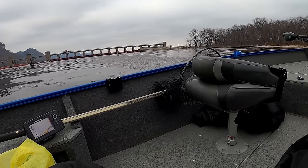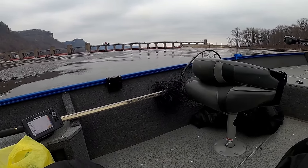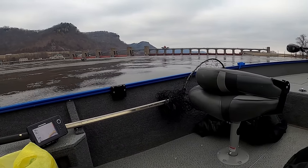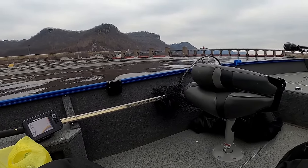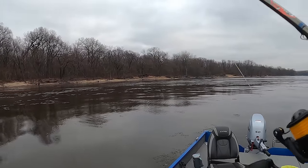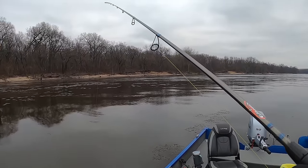Welcome back to another video and welcome back to the open waters of the Mississippi River. We're back out in the boat dodging ice flows and pitching plastics and blade baits for aggressive wintertime walleyes. These fish are packing on the pounds, they're eating shad and they're eating my baits. Stick around — I think you're gonna love today's video.